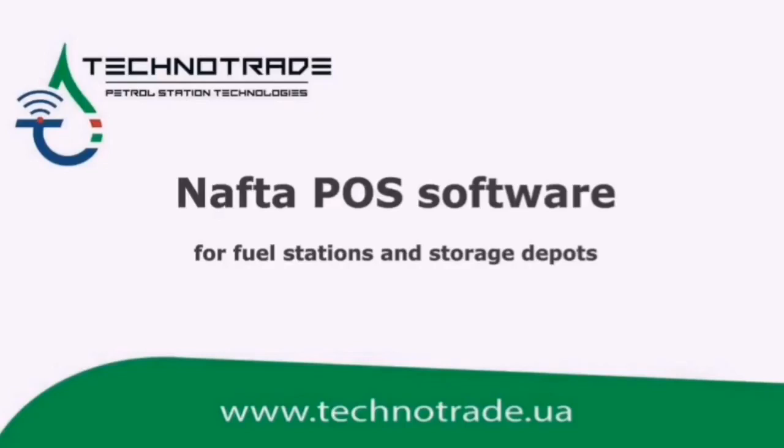Hello everyone! My name is Tamara. I work in Technotrade company, leading Ukrainian manufacturer of forecourt equipment and software for petrol stations automation. Today I want to tell you more about our Naftapu software for fuel stations and storage depots.